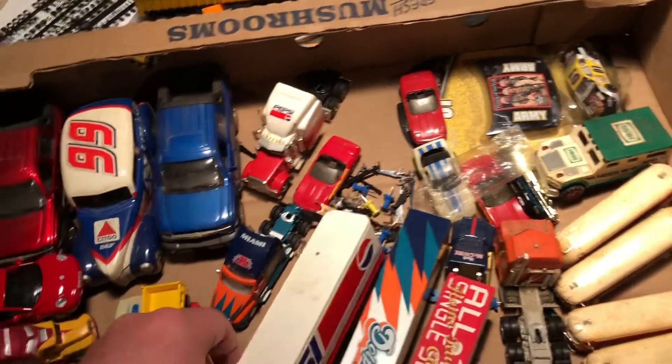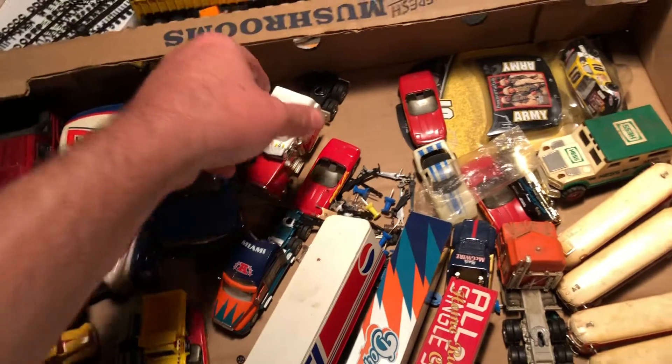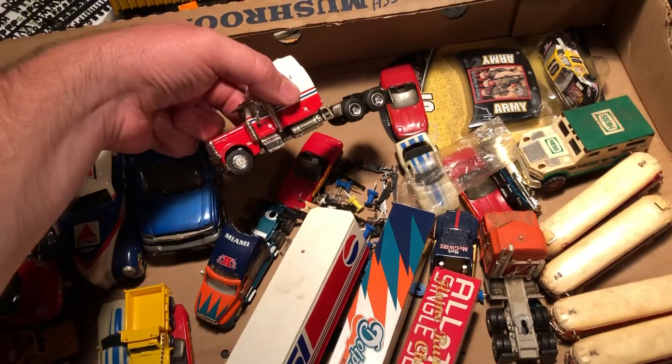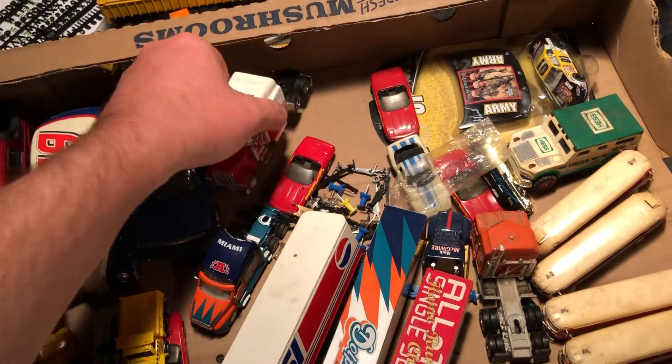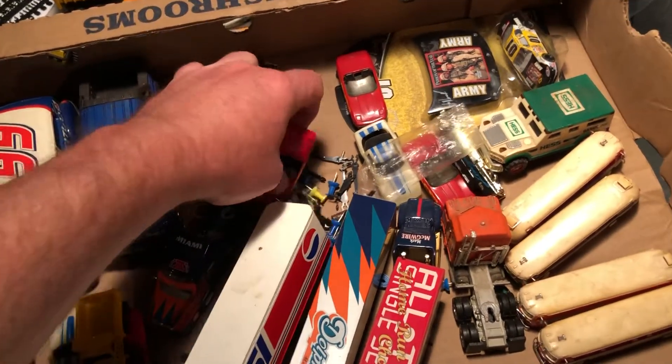That Pepsi thing's out of scale — I would say that's not really 1:64. Geez, I don't even know what that is.